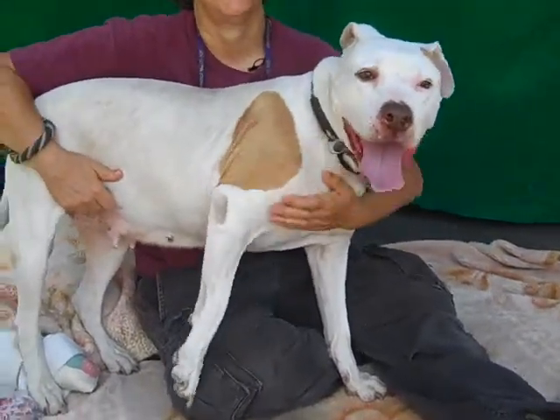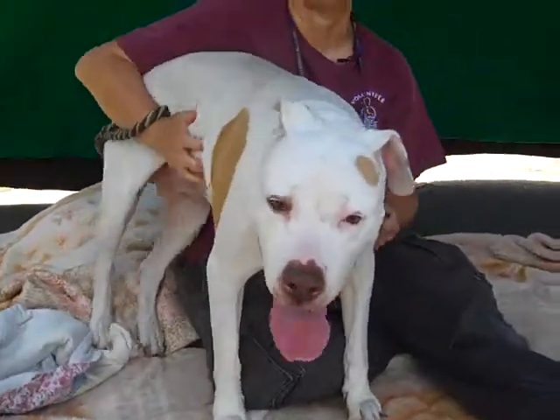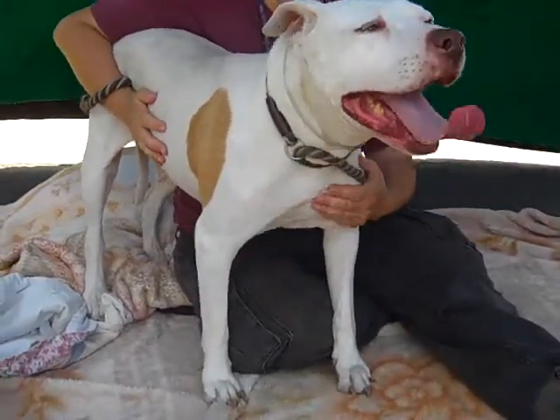Hi, meet Tasha, A4960043. Tasha is an adorable and sweet female white and brown pit bull. We think she's about four years old and she came to the shelter as a stray on June 12th from Altadena. She weighs 61 pounds.